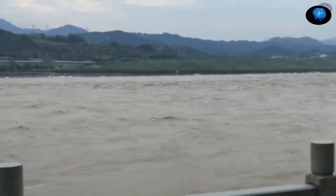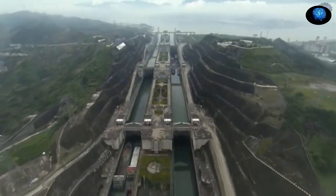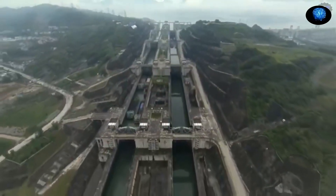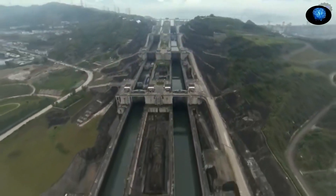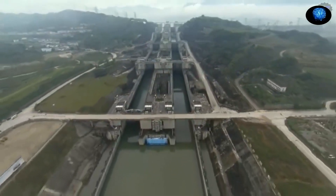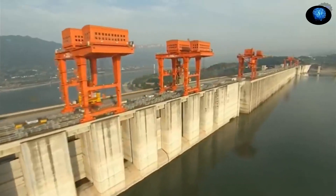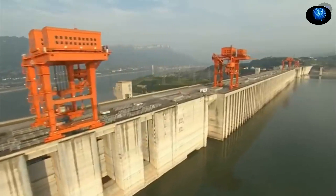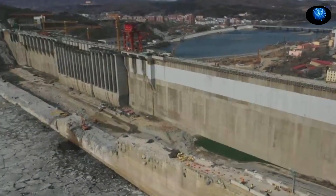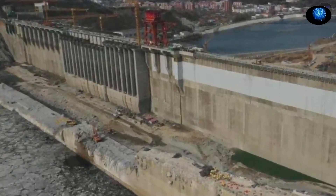Nevertheless, the Three Gorges project moved ahead. In 1993, work started on access roads and electricity to the site. Workers blocked and diverted the river in 1997, bringing to a close the first phase of construction. In 2003, the reservoir began to fill, the five-tier ship locks were put into preliminary operation, and the first generators were connected to the grid, completing the second phase. Following this, some 1,200 sites of historical and archaeological importance that once lined the middle reaches of the Yangtze vanished as floodwaters rose. Construction of the main wall was completed in 2006.